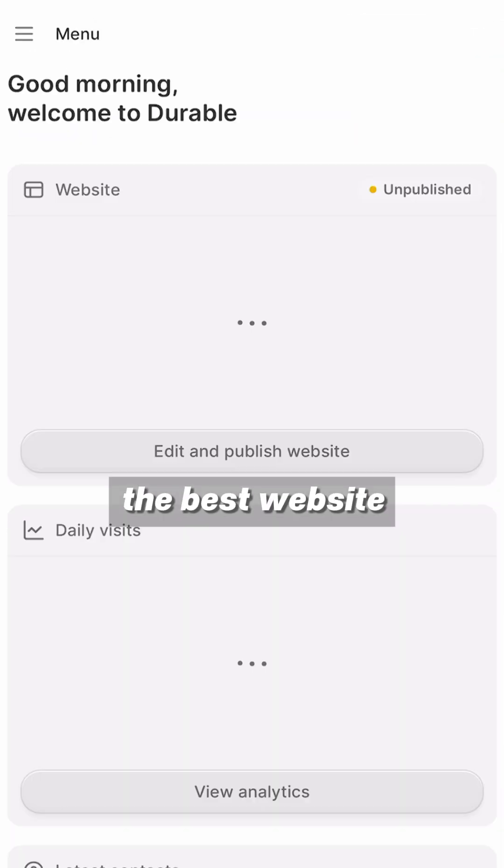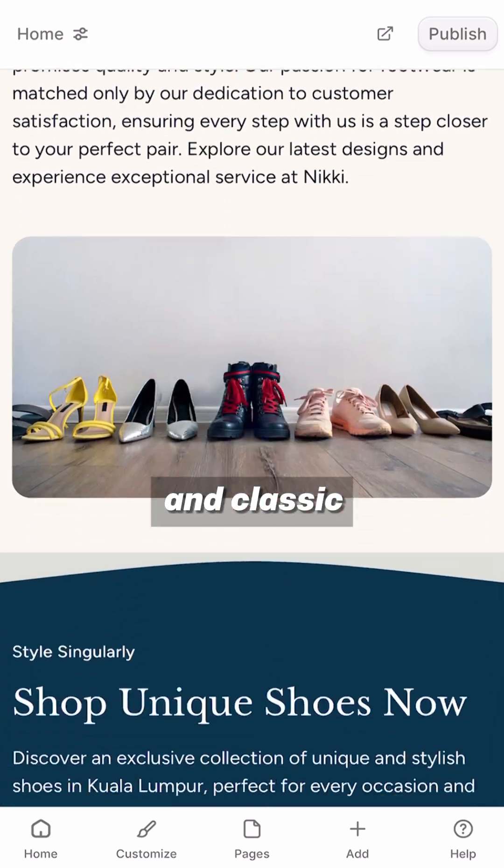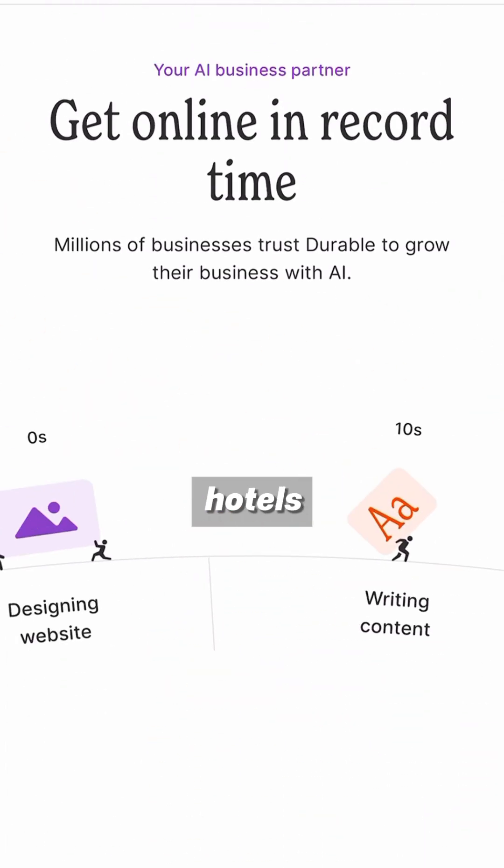Number 2: Durable.co. They ask three simple questions to generate the best website for you. Their sites are simple, modern, and classic. They're great for restaurants, hotels, and service providers.